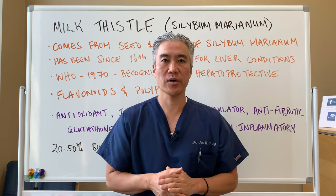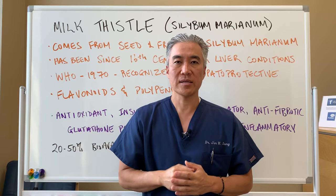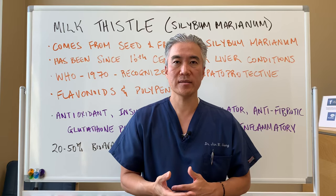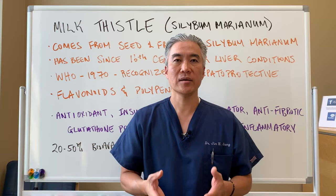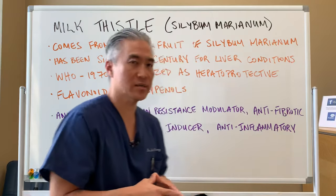Welcome back. This is Dr. Jin Sung, where clinical excellence meets excellent results. Today we're going to talk about milk thistle — what is it, how much do we take, and what are some of the benefits? So let's get right into what it is.